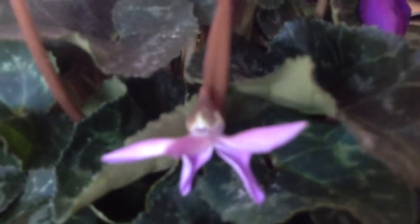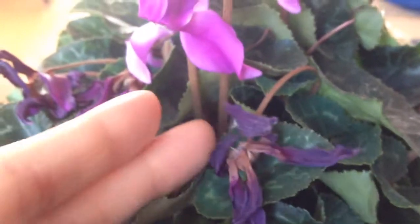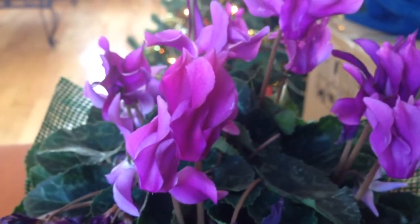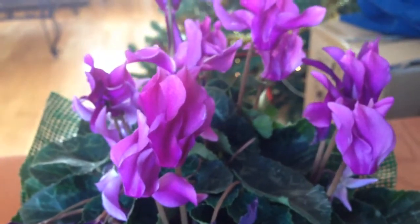And then you have some blooms fading — right here it's drying up. I bought this plant about a couple weeks ago and I haven't done anything to this plant at all. I haven't watered it. I left it in a shady spot.